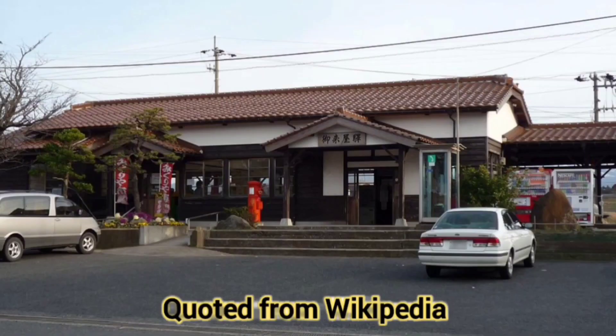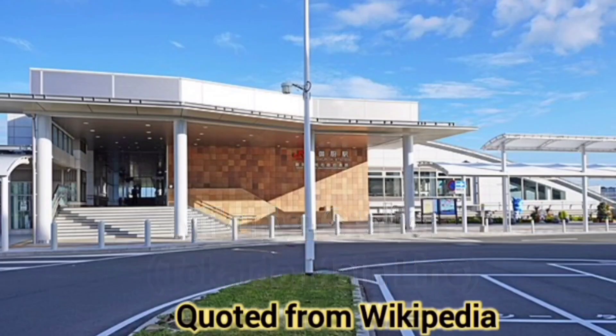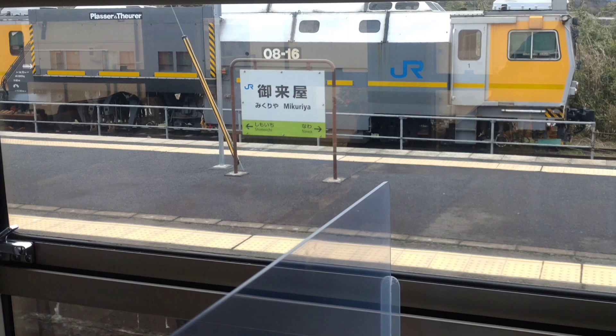The Ametsuchi made another operational stop at Mikuria Station. The station building of Mikuria Station dates from when it opened in 1902 — it is the oldest station building in the Sanin region and is a registered tangible cultural property. It is different from Mikuria Station on the Takedo Main Line opened in 2020. Behind the station name sign there was an unusual train: a multiple tie tamper, commonly known as Martai, made by Plasser and Theurer of Austria. Martai fixes distortions in the track caused by train traffic.